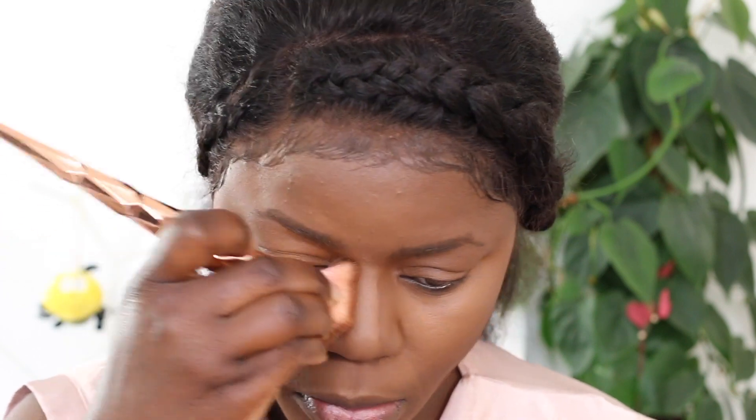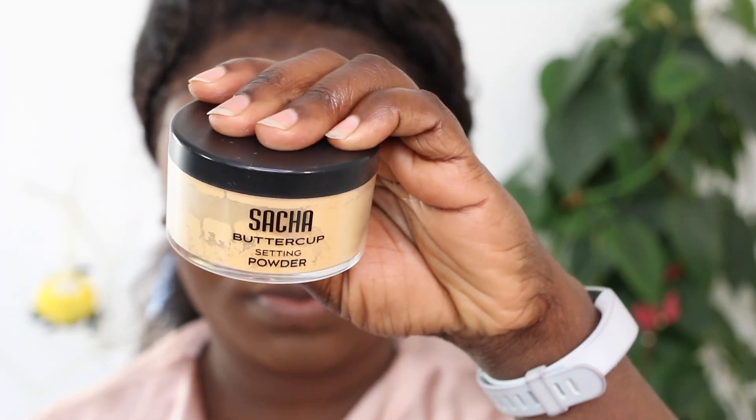First I'm going to use this setting powder - I got it from Rosman, which is like a drugstore in Germany if you live there. I'm using that to set my highlight first, and then I'm going to top it off with the Sasha Buttercup, because that is going to brighten my highlight. That's what I'll be doing.